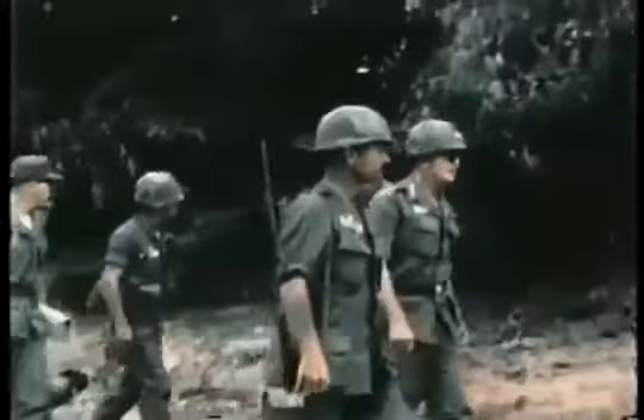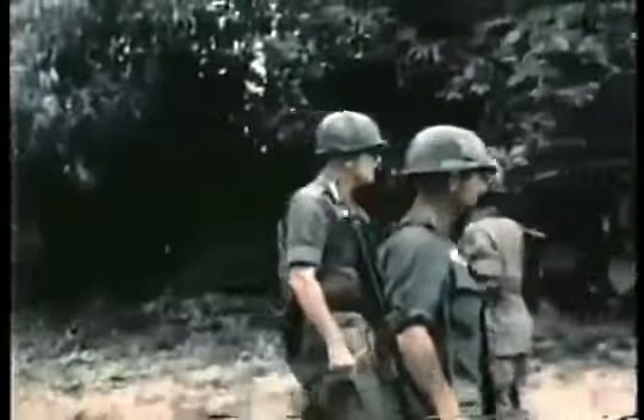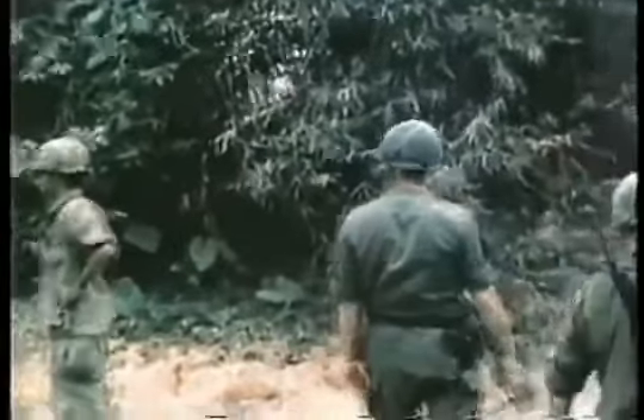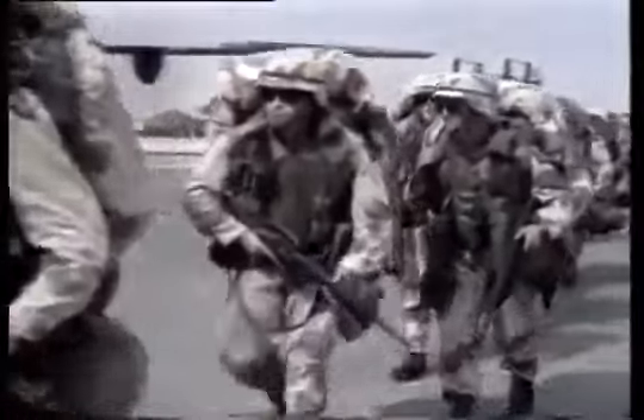The U.S. Army was so satisfied with the performance of the Model 1911 that it continued to be the soldiers' sidearm in Korea, Vietnam, and was not retired until a few years before Operation Desert Storm.